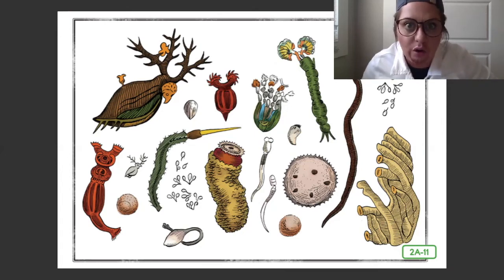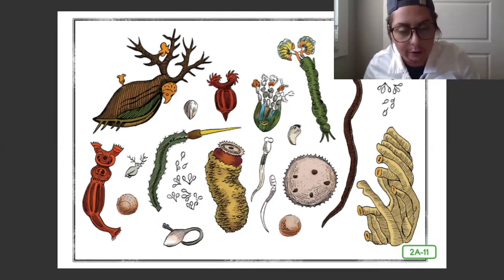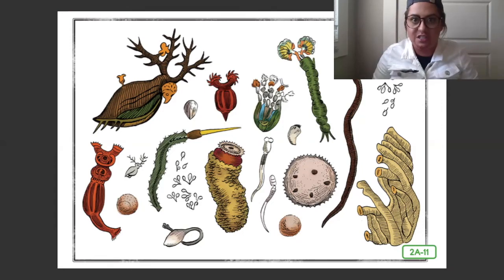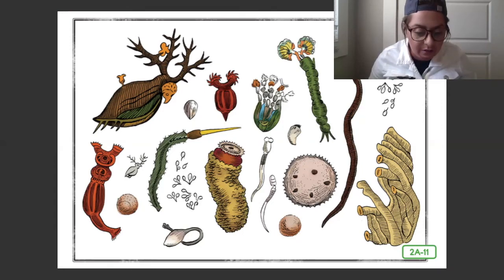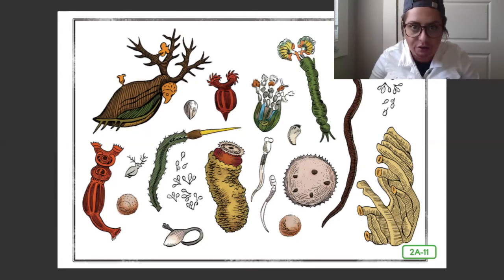Because he could not draw well, Anton hired someone to illustrate these tiny little pictures that he saw. The English society — the two men that had invited him — loved everything that he sent so much that they published his drawings for others to read.